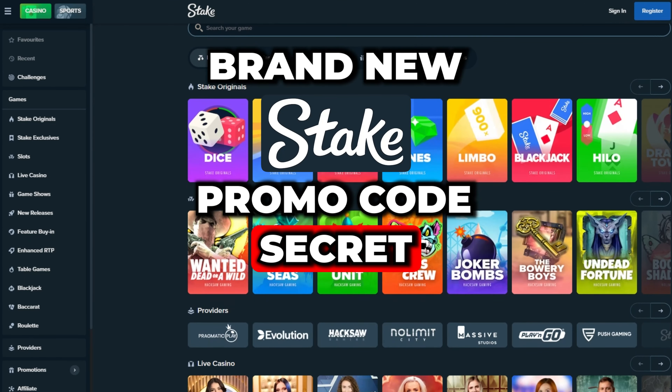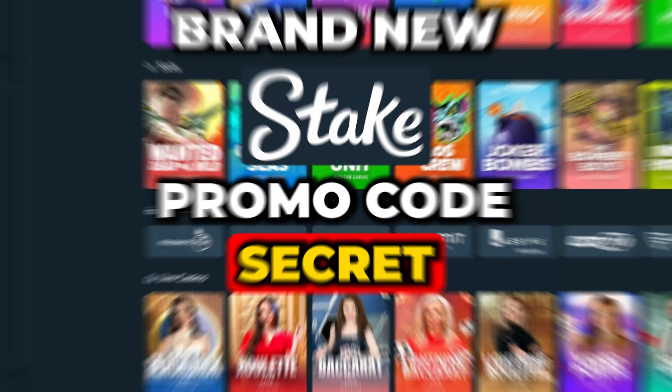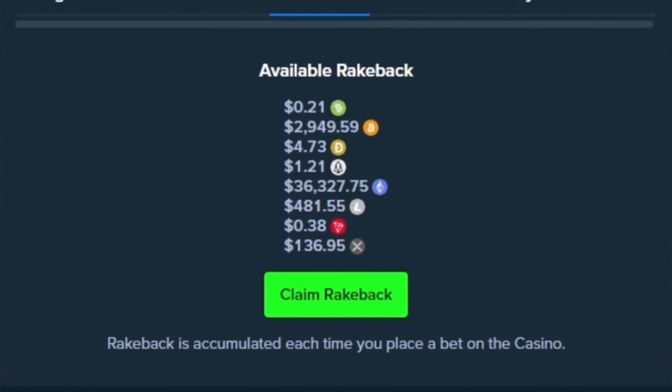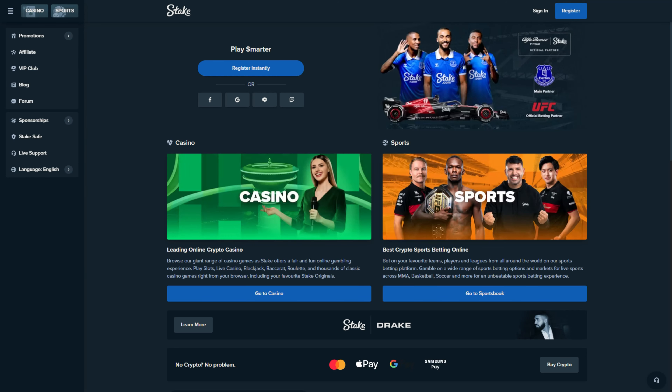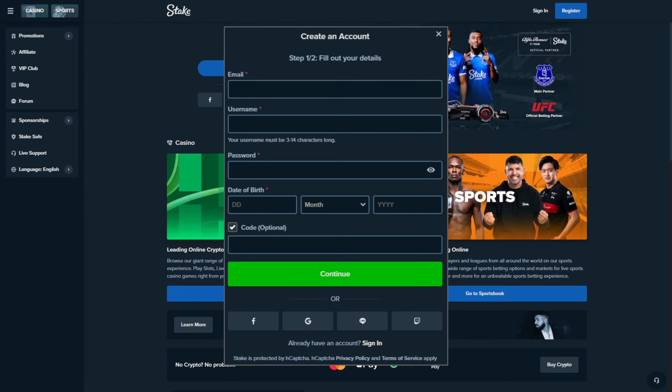Brand new Stake promo code: SECRET — S-E-C-R-E-T. This bonus is insane. Here's how to use it: to claim this bonus you must sign up for a new account at Stake. Go to the Stake website, click on Register, enter your information, and before clicking Continue, input the code SECRET into the code section.